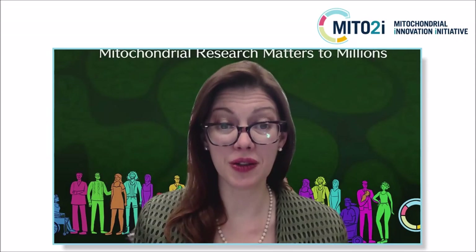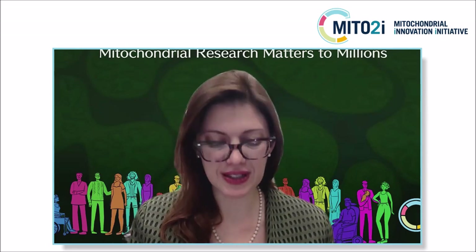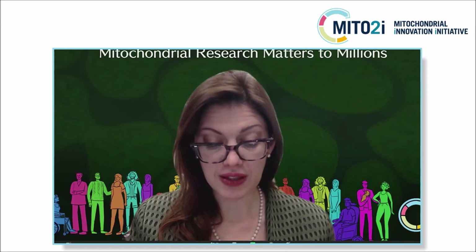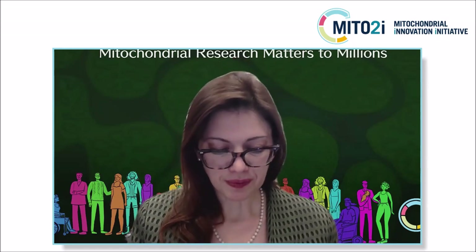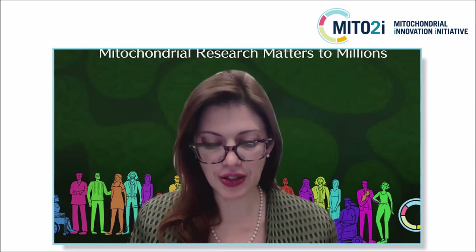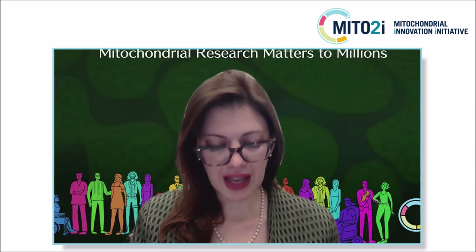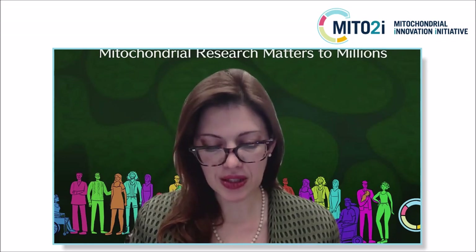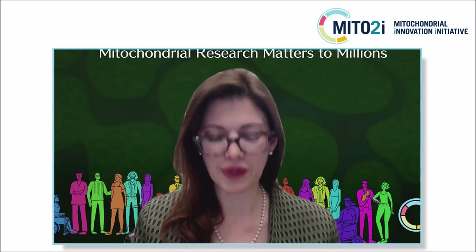And now we move to more innovation from Dr. Molly Soichet. It's my pleasure and honor to introduce Dr. Molly Soichet. She's an expert in the study of polymers for drug delivery and tissue regeneration. She holds a Canada Research Chair Tier 1 in tissue engineering and is a professor of chemical engineering, applied chemistry, biomaterials, and biomedical engineering at the University of Toronto.